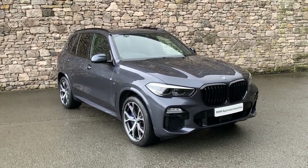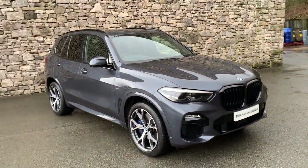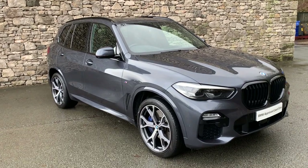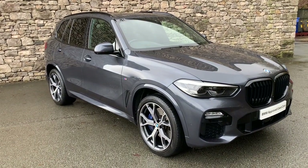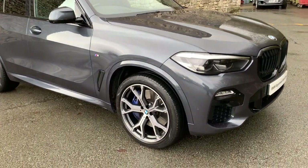It's a 45e, which is the hybrid model, so you get a three litre petrol turbo engine in the front and you also get a set of batteries. The car can then run electric only, petrol only, or a combination of both.